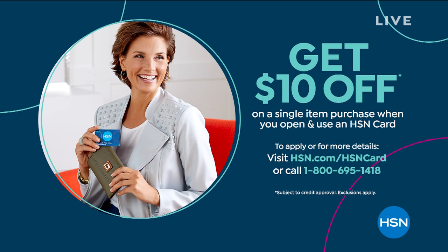We can save you $10 off your first single item purchase when you apply for the HSN credit card. Call 1-800-695-1418 to find out more information. It's a good way to shop, especially if you're a big fan of HSN and spend a lot of time with us.